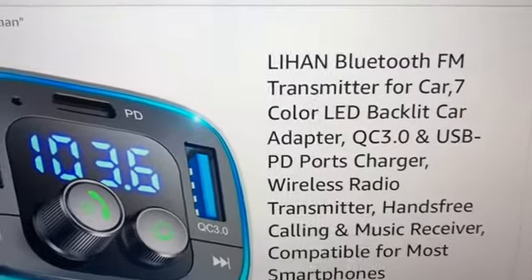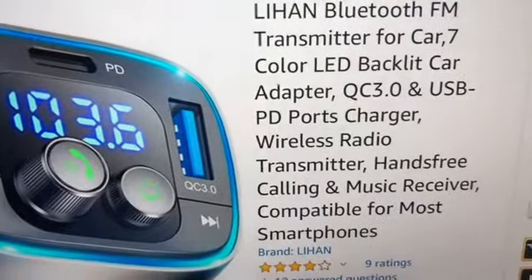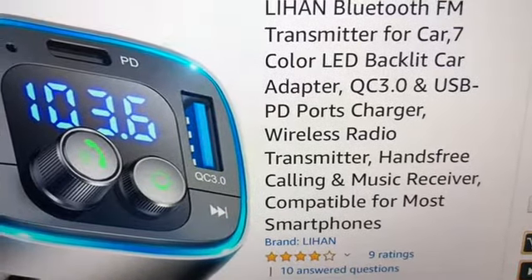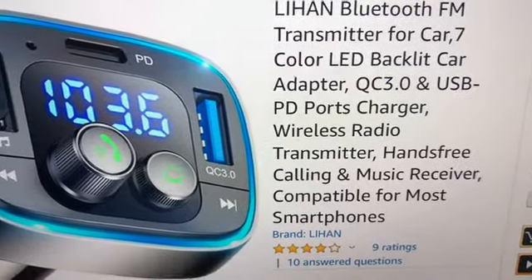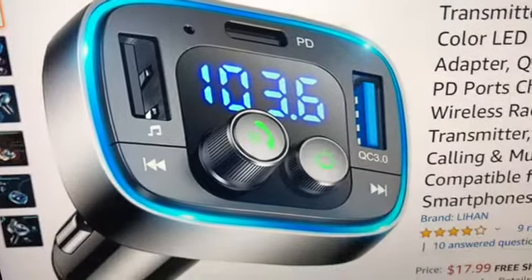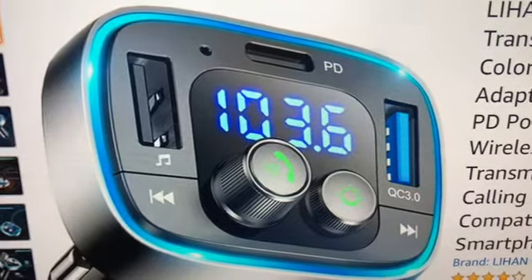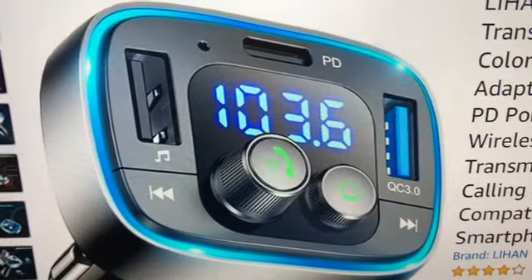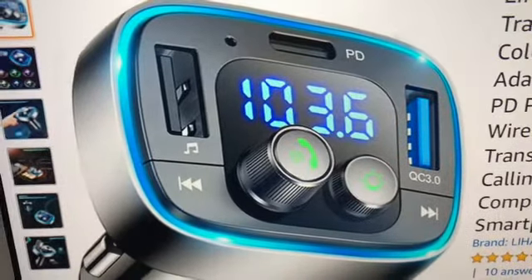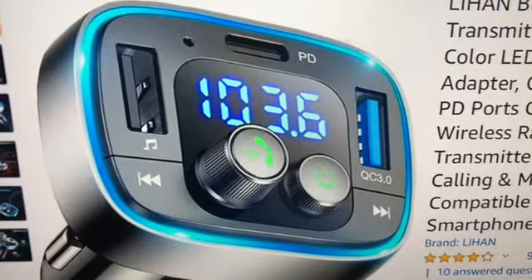The company name is Lihan. This is a Bluetooth FM transmitter for cars. I like this one because it has a USB PD port charger, a wireless radio transmitter, hands-free calling, and music receiver — and it's compatible with most smartphones. It's LED, so you can see how it lights up. When your phone is charging and a call comes through, the music will stop so you can answer hands-free.